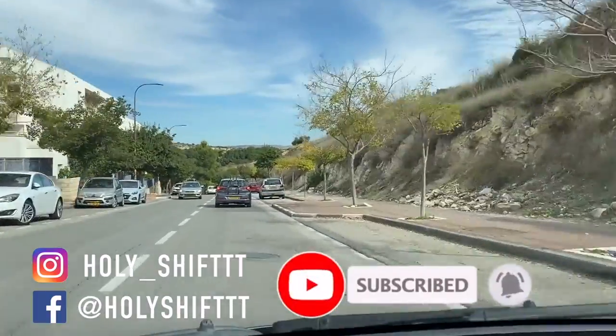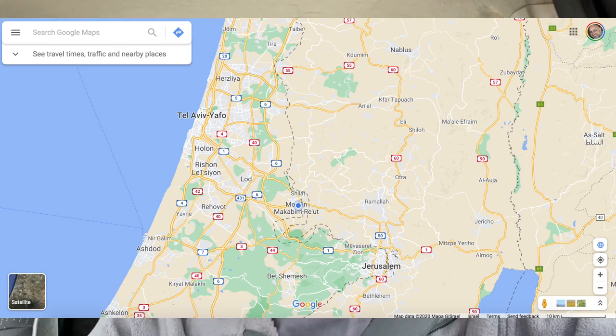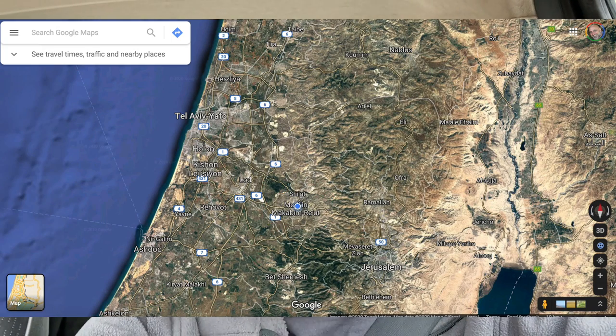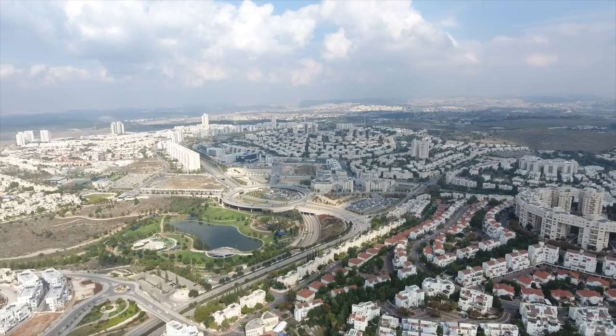This specific town where I stay when I'm over here is named Modi'in. Modi'in is actually a very interesting story — it's a planned town that was started to be built about 25 years ago. It's located midway between Tel Aviv, which is by the Mediterranean, and Jerusalem, which is up in the mountains. So this is midway, it's a mountainous area, very good weather, very good climate.